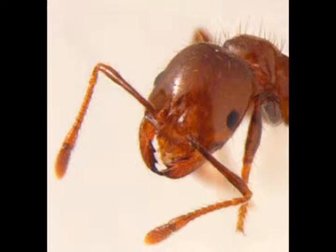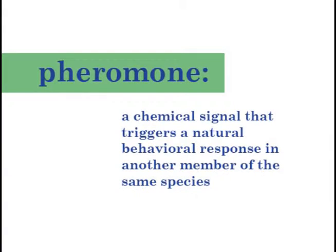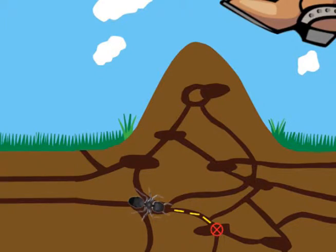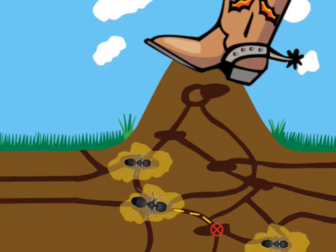Like many other insects, fire ants use pheromones, or odors, for all kinds of communications. Fire ants use pheromones to mark trails to food, to mark trails home, to recognize their queen, to recognize other worker ants from their colony, to alert the other ants of danger or intruders, and to find dead fire ants.